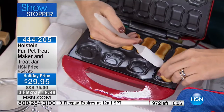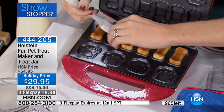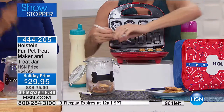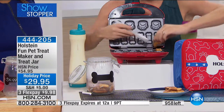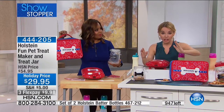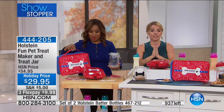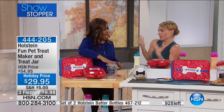Our producer Pat is counting down the quantity remaining because this has been so popular — it looks like it's heading toward a sellout. We did this a couple years ago at the same price but without the carrying case and with a different jar. We've made it even better now. I love this glass jar and being able to add the name to it. You get a lot for your money here — you can see the maker alone for more than this price elsewhere.